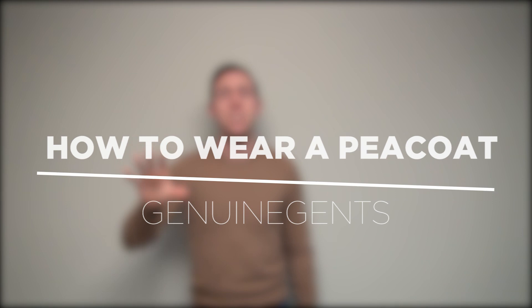Cut the BS! Today my friends, you and I are going to be checking out some outfits — outfits with a beautiful peacoat. I'm going to be showing you five ways that you can style a peacoat to look fantastic in any situation. Let's go!